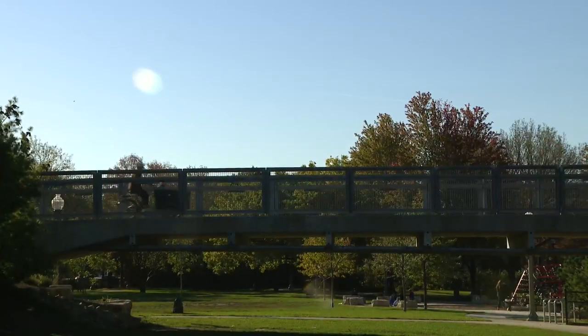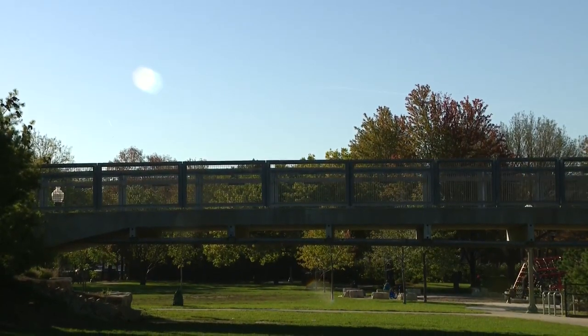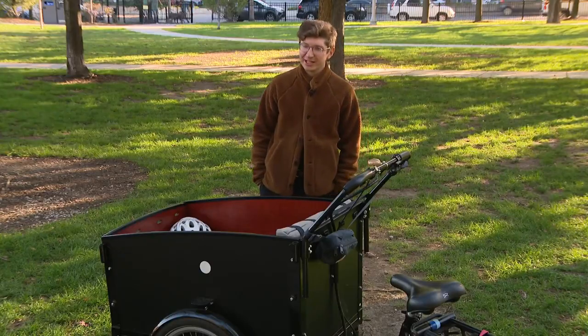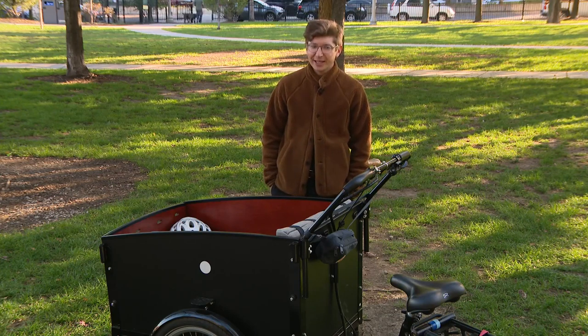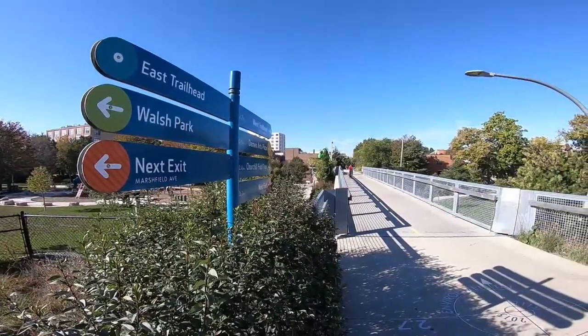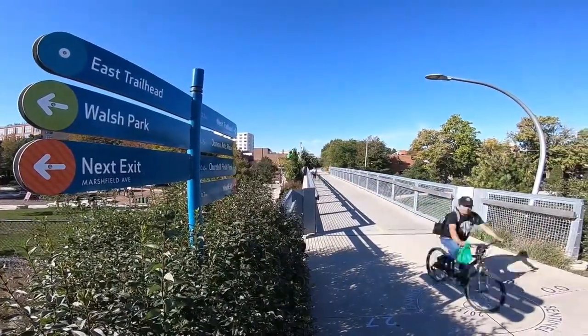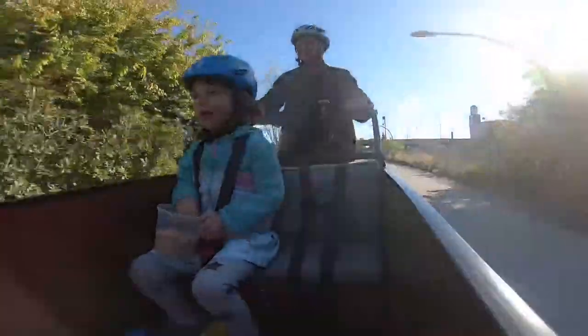Paul first discovered this type of bike when they were living in Denmark. They're quite popular there, and so when they moved to Chicago several years ago they were looking for something similar in the states — they couldn't really find anything, but eventually came across bunch bikes. There are other bike seats and trailers that let you pull your kids, but most of them are behind the rider. With the bunch bike, everything's right in front of you.